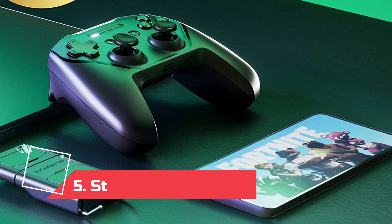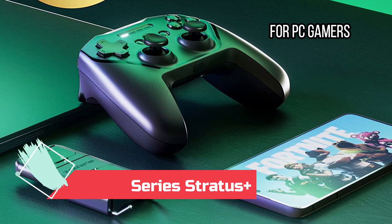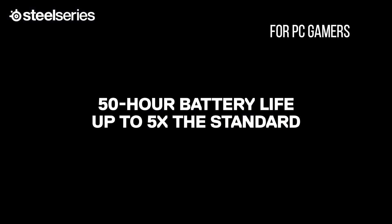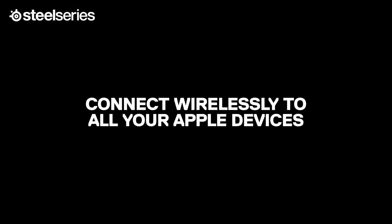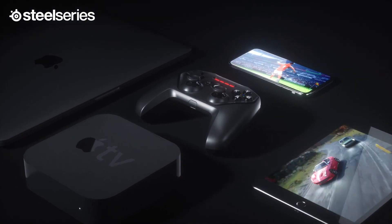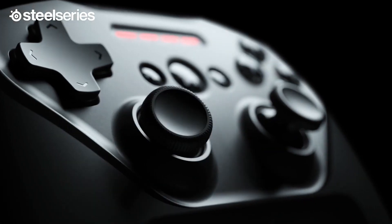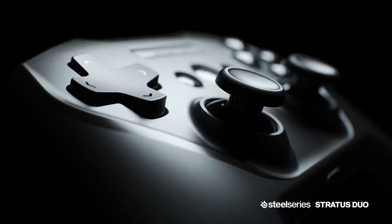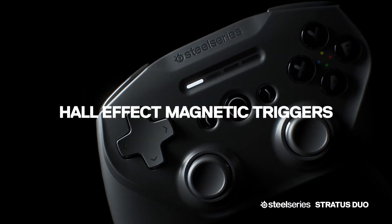At number 5: SteelSeries Stratus Plus, for PC gamers. Replacing its predecessor, the Duo, on this list, the SteelSeries Stratus Plus is perfect for flicking between games on an Android device and your PC or laptop. It feels much like an Xbox wireless controller, with a similar button layout, although it has symmetrical thumbsticks with a disappointingly mushy D-pad offset at the top left. You can connect wirelessly to an Android phone or Chromebook via Bluetooth LE 4.1, or use the USB-C port to connect a cable for PC gaming.